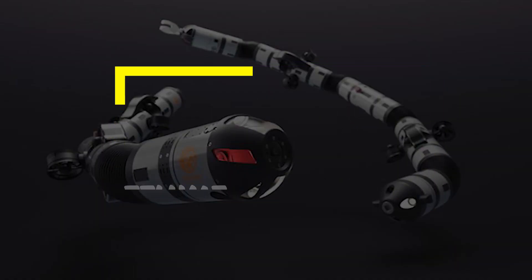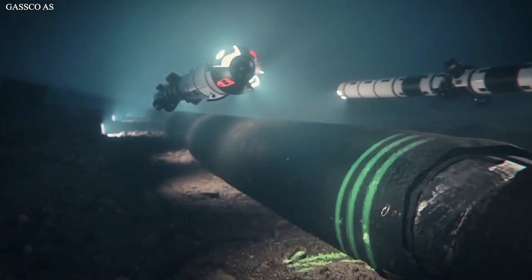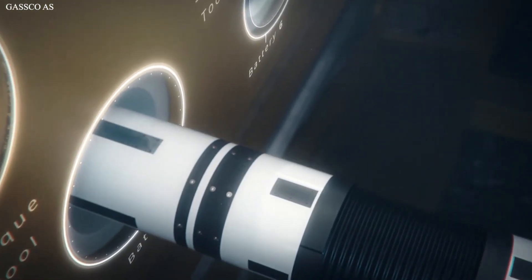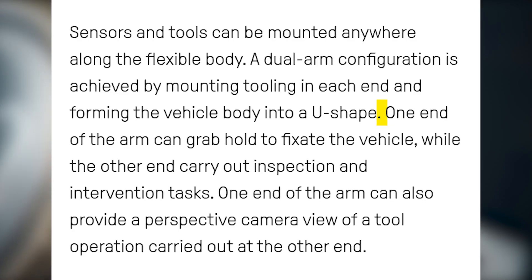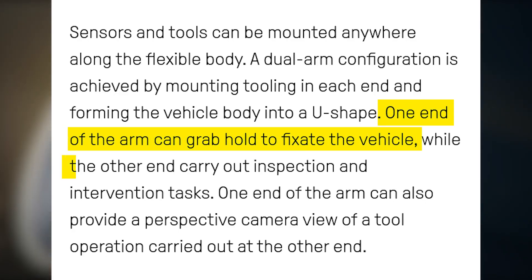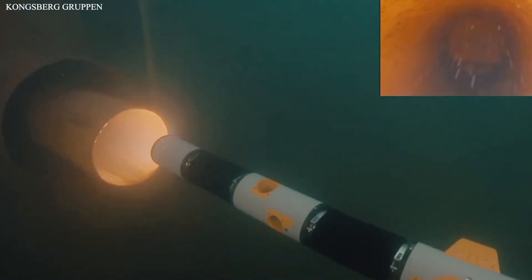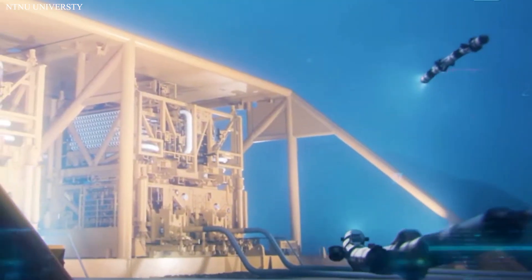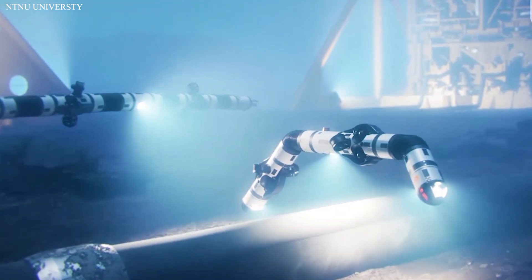Number 4: E-Loom Robotic Eel. E-Loom is an autonomous underwater vehicle created in Norway. It is an effective solution for conducting underwater repairs and maintenance. Its slender body and self-propelled arms allow for precise hovering and maneuvering even in strong ocean currents. One end of the arm can grab hold of fixed vehicles, while the other carries out inspection and intervention tasks. One end can also provide a perspective camera view of a tool operation carried out at the other end. It can transit over long distances and carry out light inspection, repair jobs, and maintenance in confined spaces not accessible by conventional underwater vehicles.